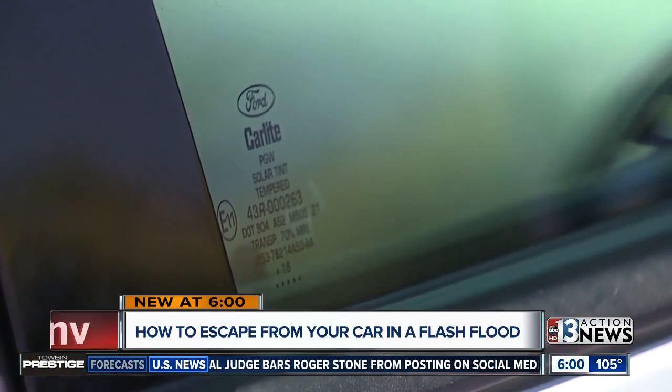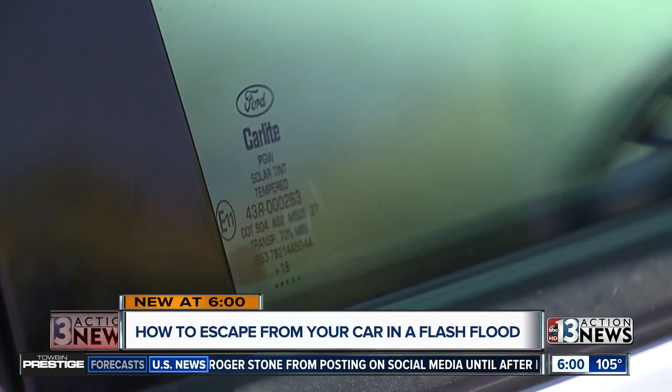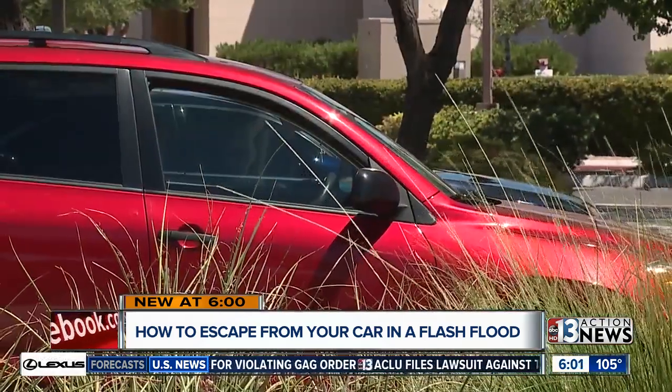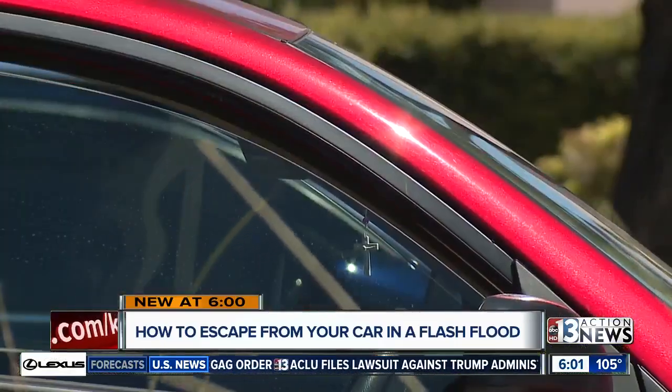So how do you know what type of glass windows you have? In the bottom corner of the side window glass, there'll be a little sticker that will say for the most part what type of glass it is — either laminated or tempered. If there's no sticker indicating the glass type, you can always call the manufacturer to check.